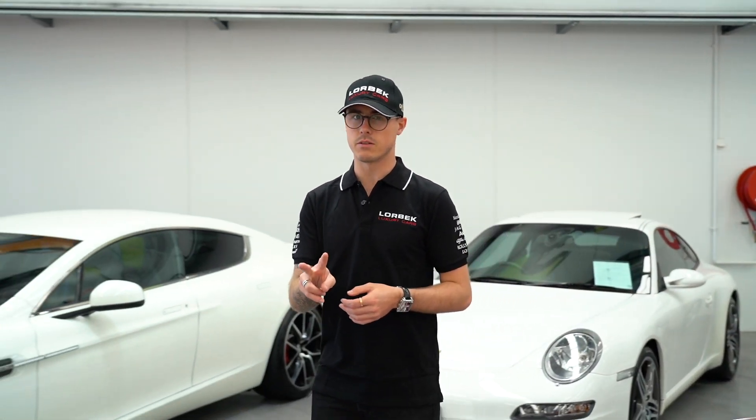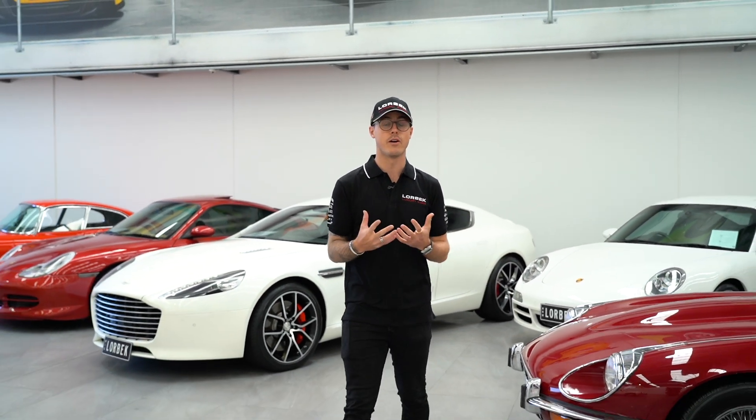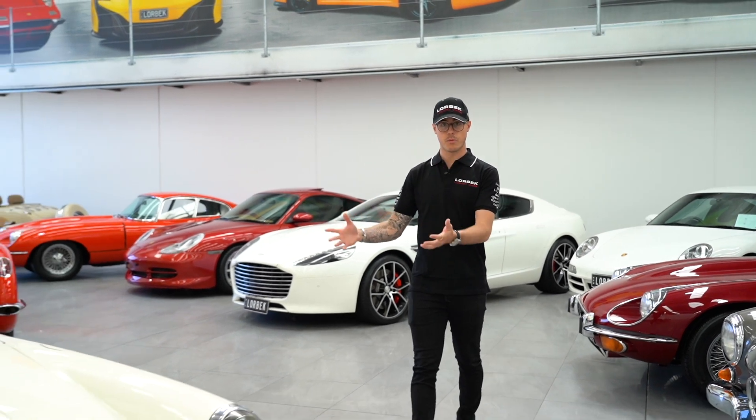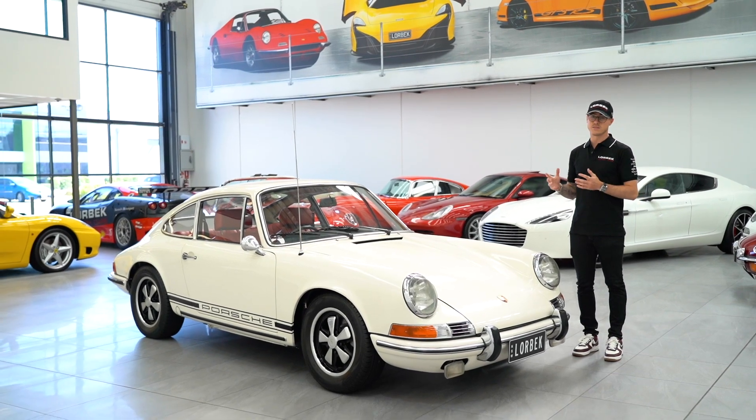Hey everyone, Sam Brabham here and welcome back to Lorbeck Luxury Cars Friday Drive. I've got a very special video coming for you today. I really wanted to drive this car for two very specific reasons: because it's beautiful and I love this type of car, but also because my grandfather raced this exact type of car in his racing career. A beautiful Porsche 911 Touring from 1969.